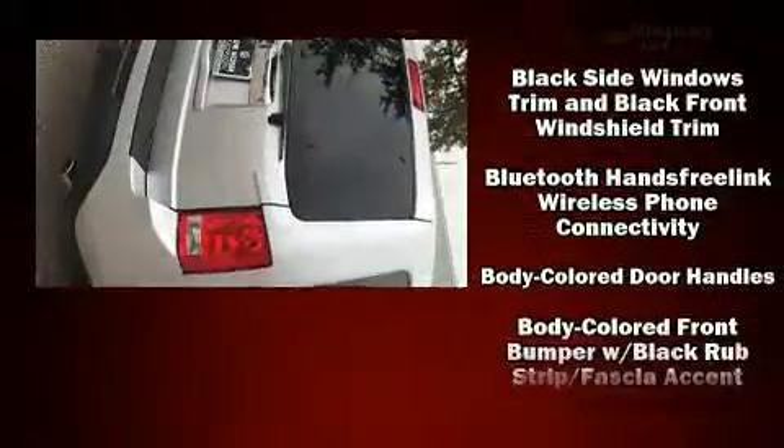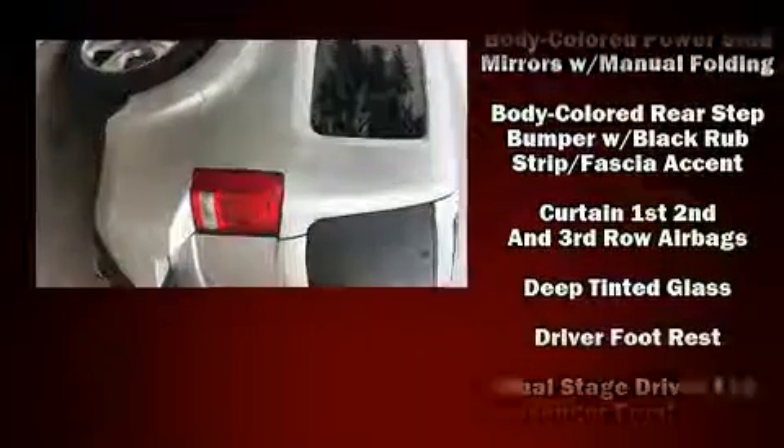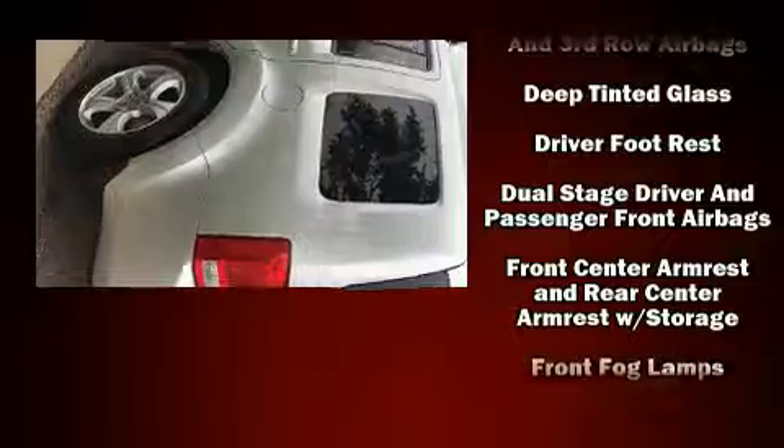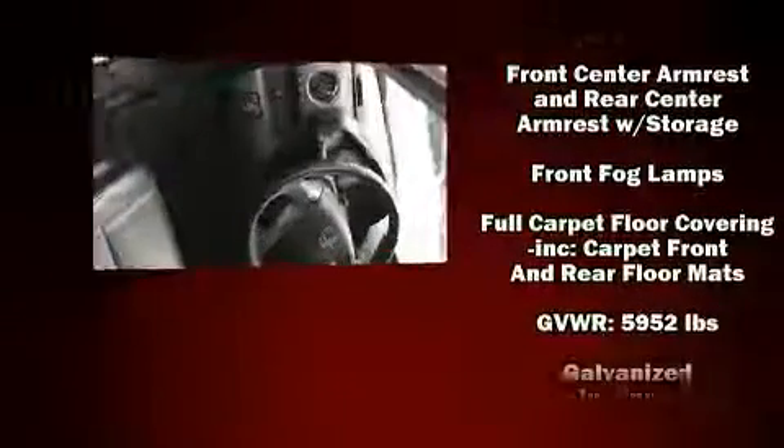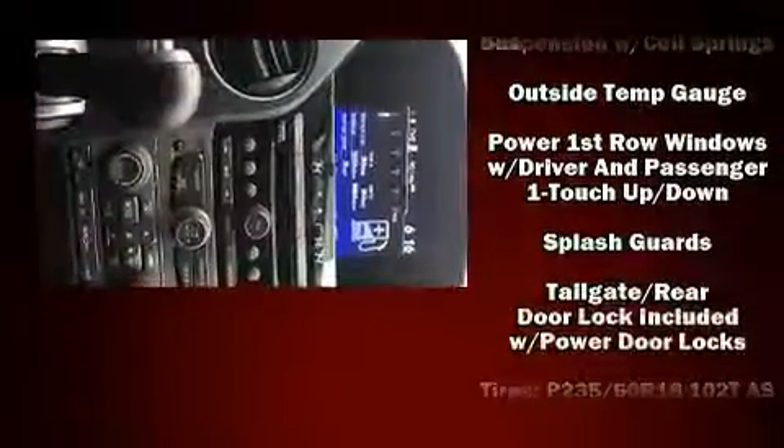Honda ensures the safety and security of its passengers with equipment such as head curtain airbags, anti-whiplash front head restraints, and four-wheel disc brakes with ABS. With electronic stability control supplementing mechanical systems, you'll maintain precise command of the roadway.